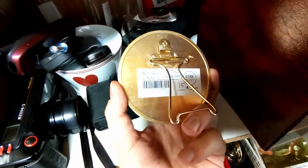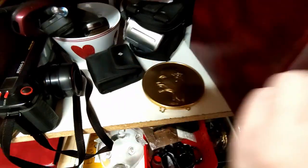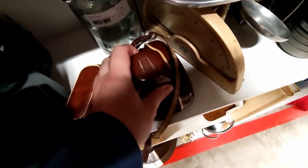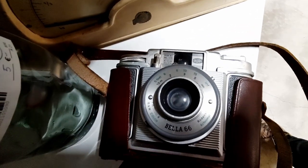And lastly, we have a Lenin in brass for 15 euros — interesting, but not something I will get. So from all three places I only got one camera, the Billora Bella 66, but it was a nice find so I'm quite satisfied. Thanks for watching and see you in my next drifting video — bye!